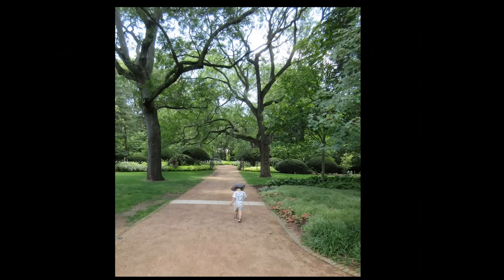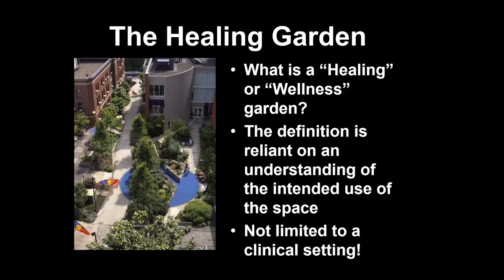That immersion in nature is absolutely vital. I think we all know that — I'm preaching to the choir — but we have a generation coming up that's primarily indoors. There's a lot of gamers, and the idea of getting outside seems to be foreign to a lot of these kids, which is a real shame.